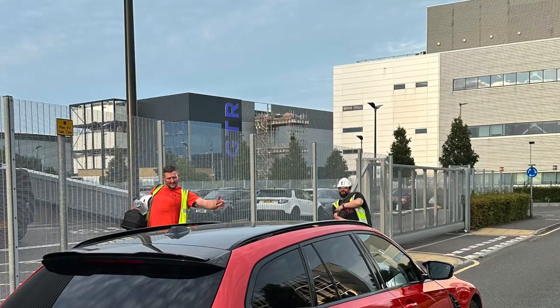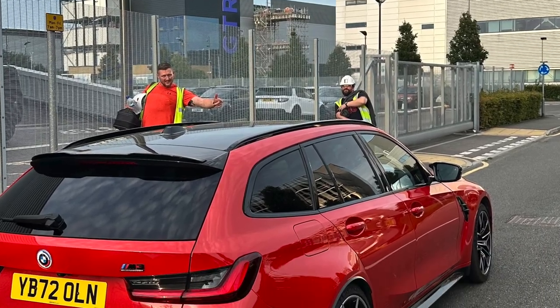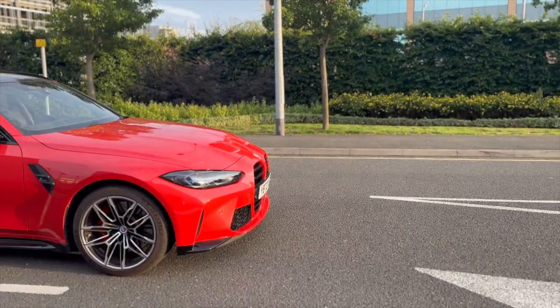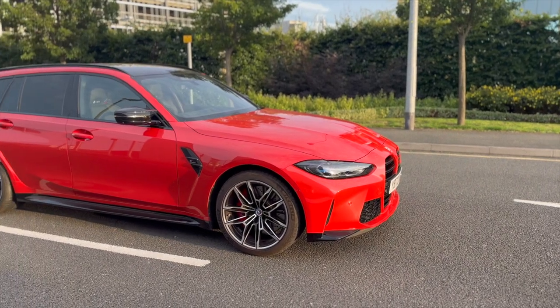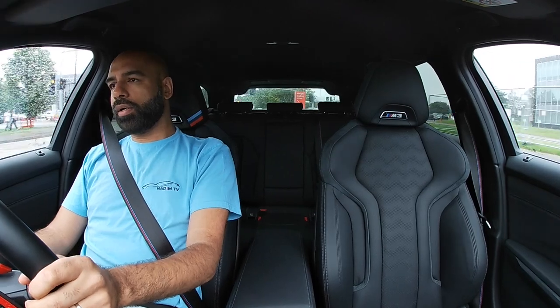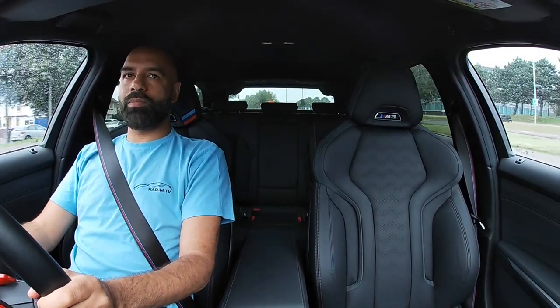Big shout out to the two chaps who came and joined me when I was taking some shots of the car — it was great to see them and have a chat about it. I just had to fill up — I had a quarter tank of fuel and 45 litres is all it took. It's not great fuel economy, but you know, the quicker you run out of fuel the quicker you have to fill up. Oh man, this car is absolutely mental.